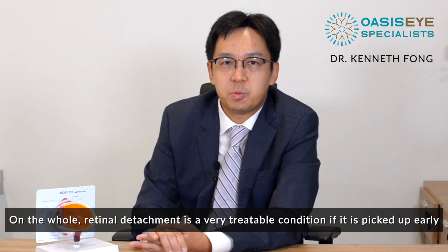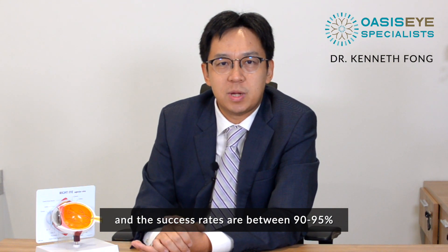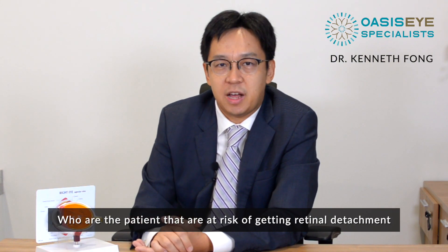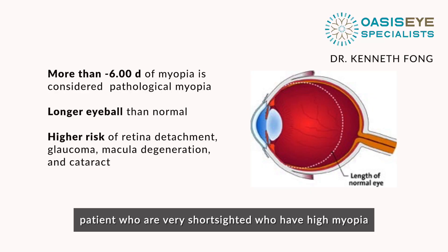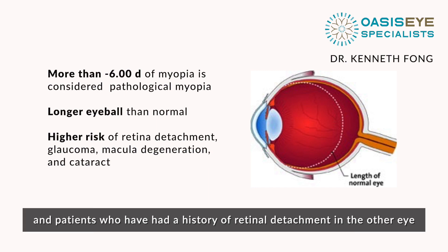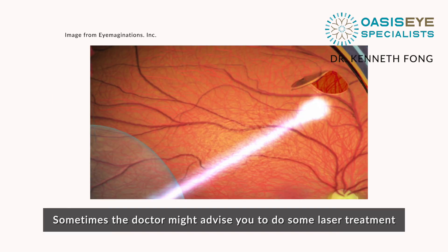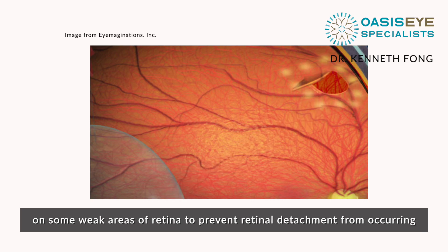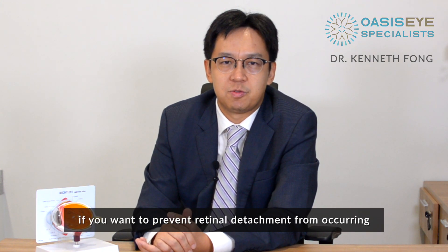On the whole, retinal detachment is a very treatable condition if it's picked up early, and the success rates are between 90 to 95%. Patients at risk include those who are very short-sighted with high myopia, those who have had previous trauma to their eyes, and patients with a history of retinal detachment in the other eye. These patients need regular follow-up, and sometimes your doctor may advise laser treatment on weak areas of retina to prevent retinal detachment from occurring. It's important to seek advice early.